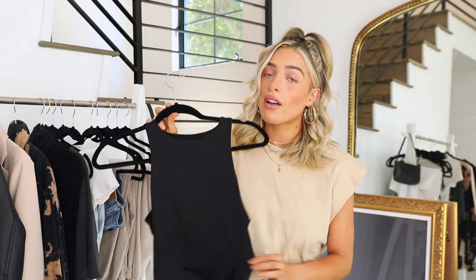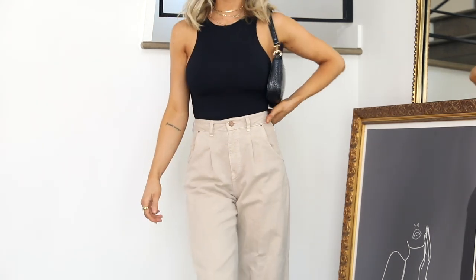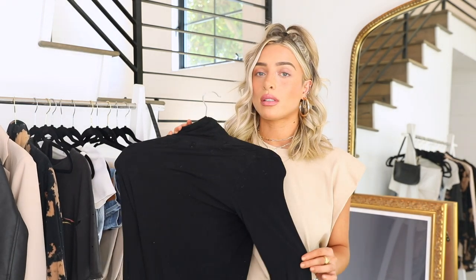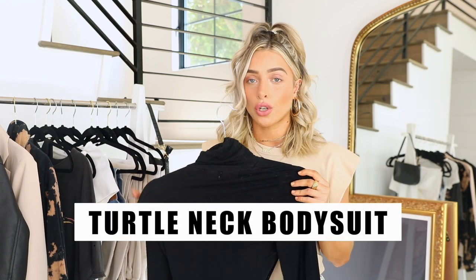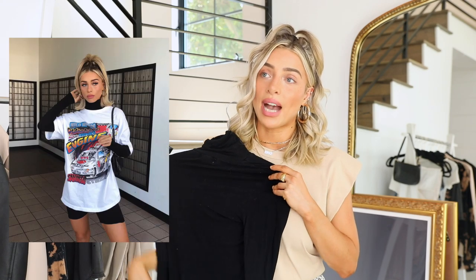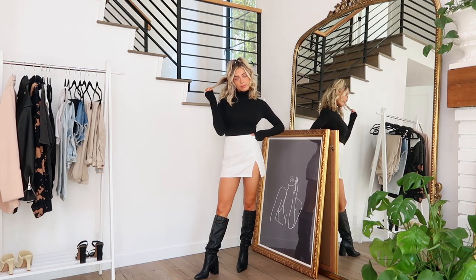Having this bodysuit in a couple of neutral colors is going to go a long way. You can wear it to work under a blazer. The Zara ones are the best I've ever found — they do sell out often, but other stores have similar ones. It's worth investing a little money in this; don't get a super cheap one, though this one is only about $20. Next is a turtleneck bodysuit. I love having a black turtleneck bodysuit, especially for the colder months. It's such a good layering piece.